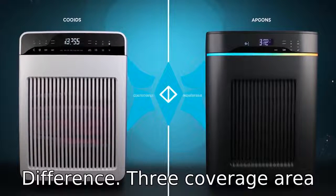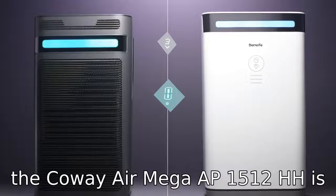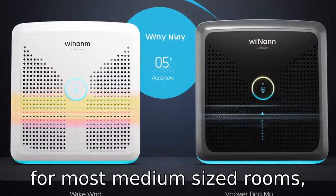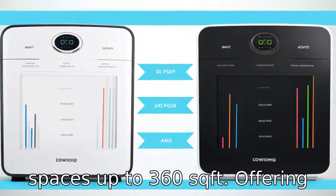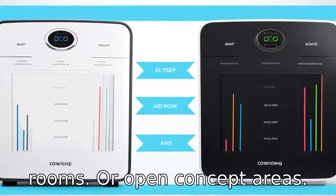Difference 3: Coverage Area. The Coway AirMega AP1512 HH is optimised for rooms up to 361 square feet, suitable for most medium-sized rooms. Whereas the Winix 5500-2 is designed for slightly larger spaces up to 360 square feet, offering solid performance in larger rooms or open concept areas.